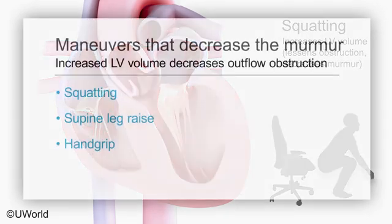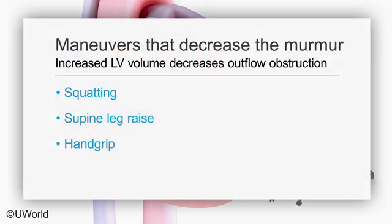Supine leg raise and hand grip also increase left ventricular volume and decrease the murmur.